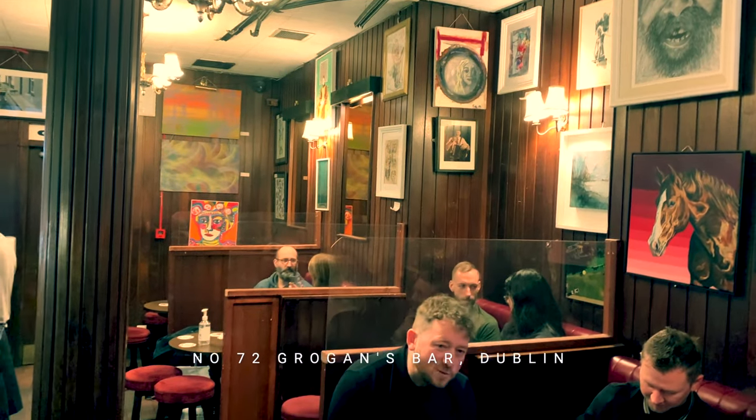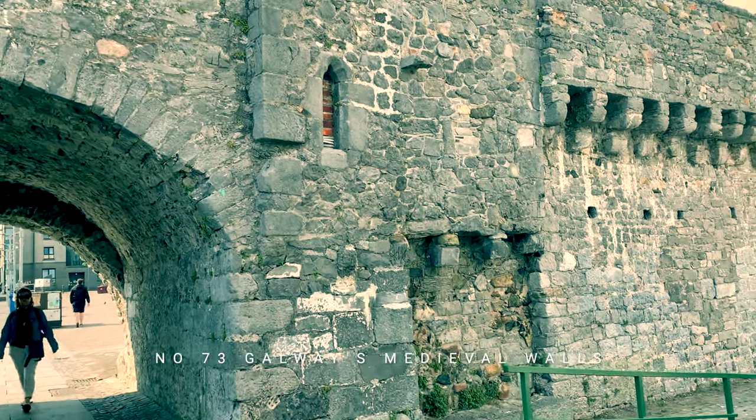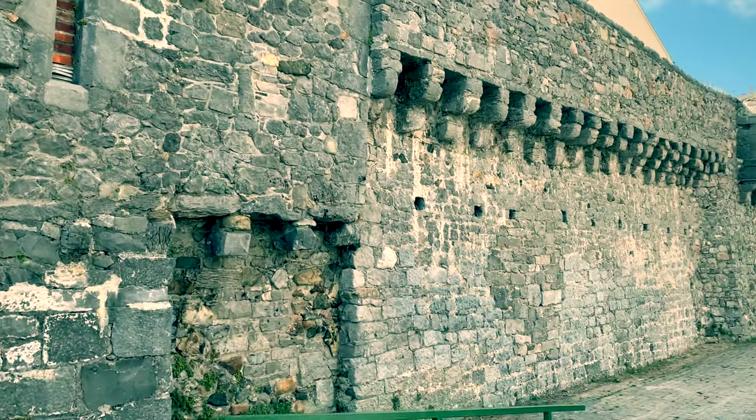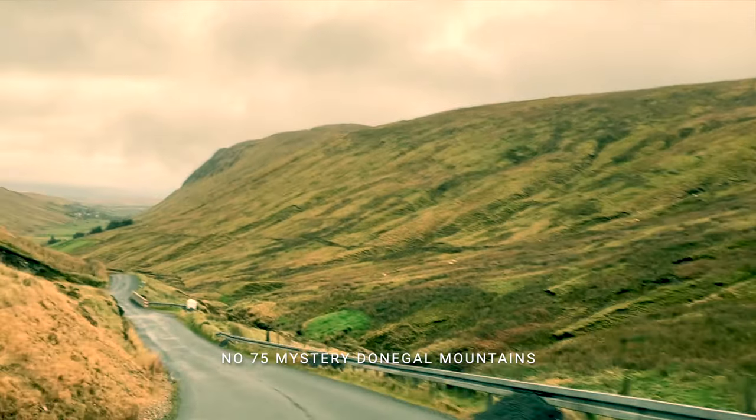Galway's medieval walls are the subject of film 73 — they even extend inside a shopping centre. And if you want to test your knowledge of Donegal, see if you can recognise this mountain pass. Dublin's Grafton Street has some of Ireland's most high-end shops.